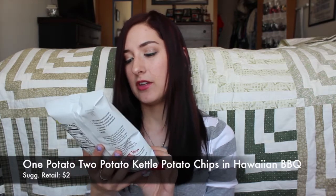The next thing in the box, which was in a little cardboard container so it wouldn't get crushed, is One Potato Two Potato kettle chips in the Hawaiian barbecue flavor. These usually retail for $2. I've never heard of this brand before, but I was actually just thinking I was really hungry and we don't have any snacks, so this works out pretty well. They are made with all natural ingredients and they're really pretty good — they taste just like any regular barbecue chips. I'll definitely be eating those as a snack.